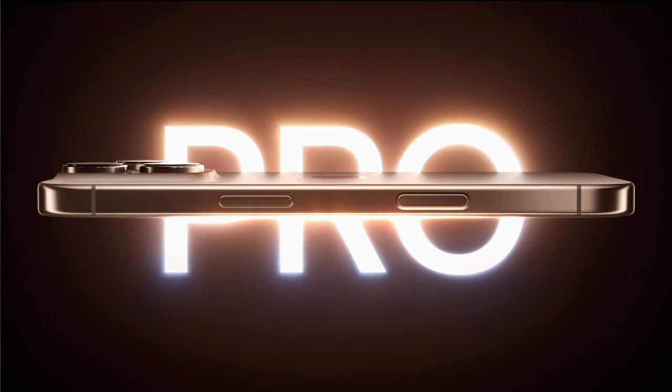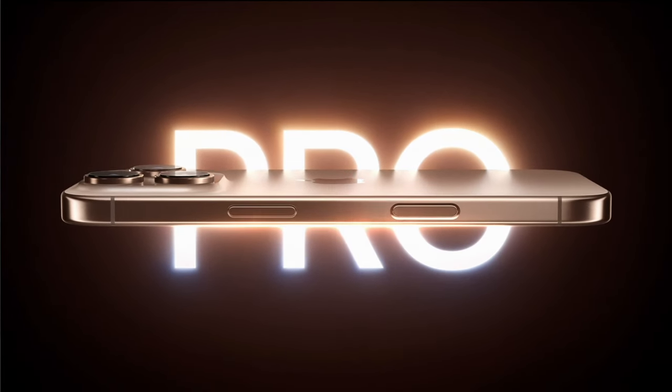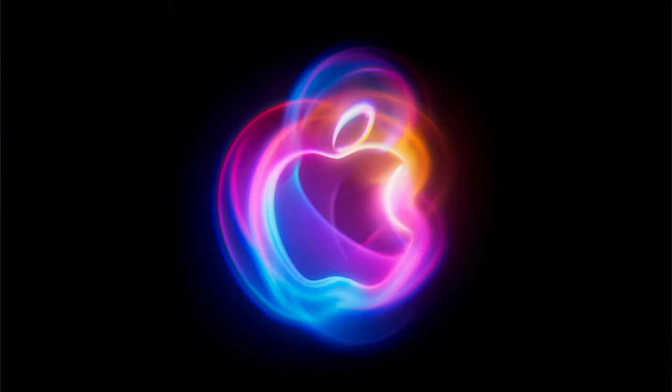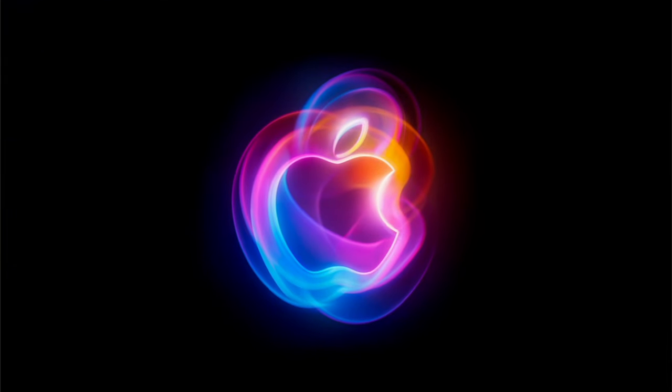Another year, another iPhone update that does not add anything in comparison to last year's phone. You know what time it is. We've been doing these for five years in a row, and now it's time to make it six years in a row. Here's everything that was announced during the Apple event today.